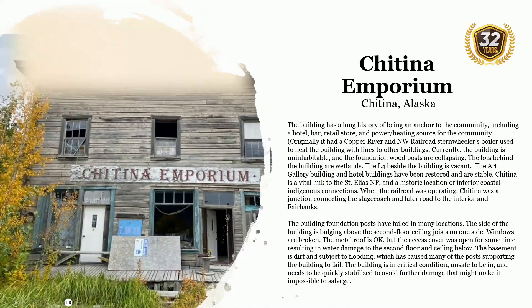Chitina Emporium is located in Chitina, Alaska. The building has a long history of being an anchor to the community, including a hotel, bar, retail store, and power heating source for the community. Originally, it had a Copper River and Northwest Railroad boiler used to heat the building and pipe heat to other buildings.